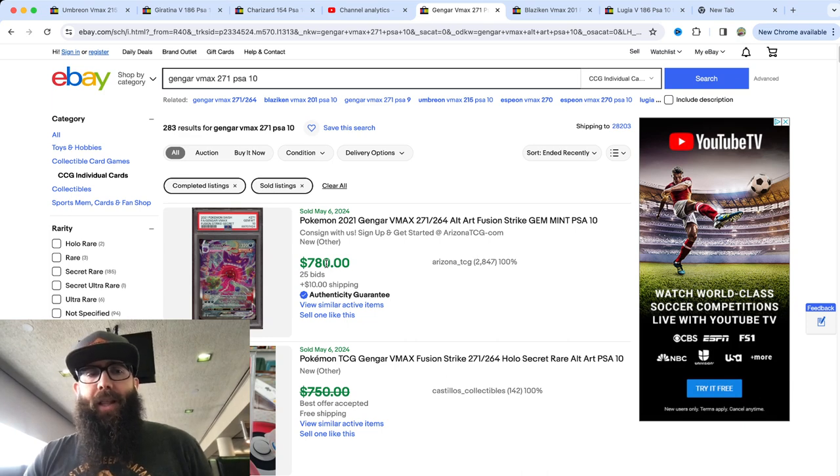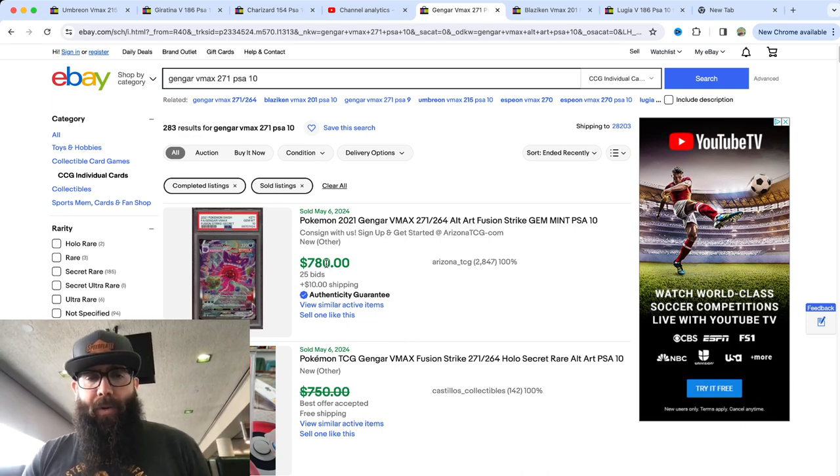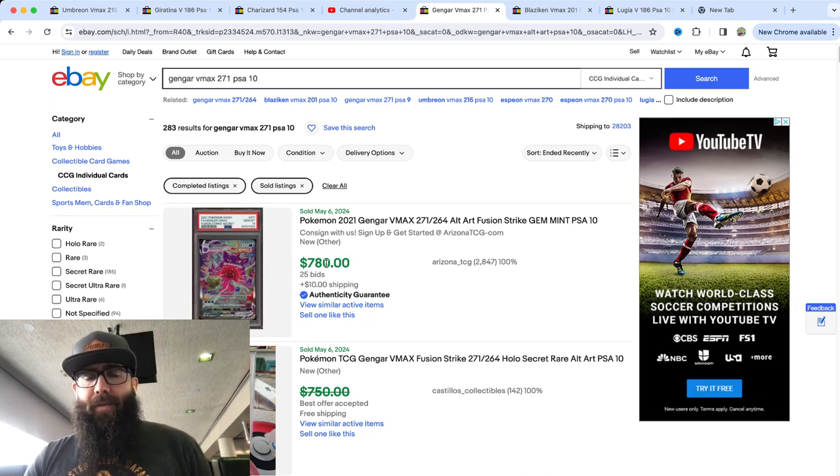Then there is the Lugia. The Lugia still seems really affordable for how cool of a card this is and how popular of a Pokémon. $440, $455 — this one was $500 crossed out. So this one's creeping up to that $500 mark. That is kind of the current state of where these PSA 10 Alt-Art chase cards are at.